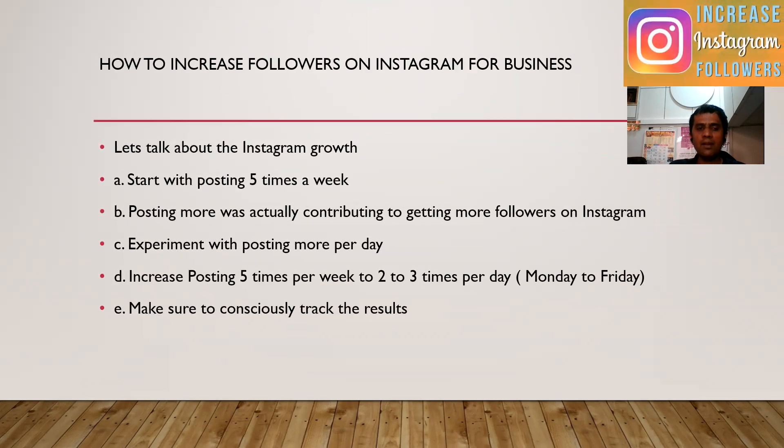So now let's talk about Instagram. Initially, you have to start with posting 5 times per week. Posting more was actually contributing to getting more followers on Instagram. You have to experiment with posting more per day. After the initial phases, you can increase your postings from 5 times per week to 2 to 3 times per day.